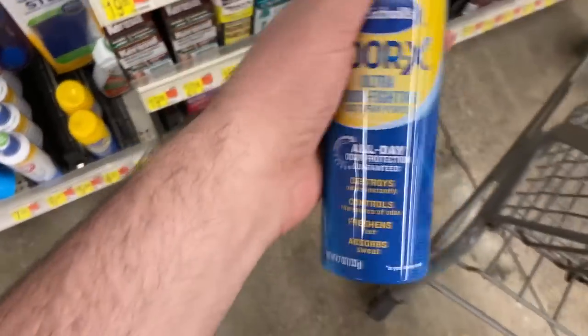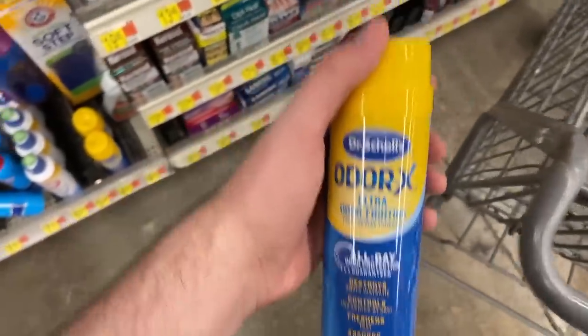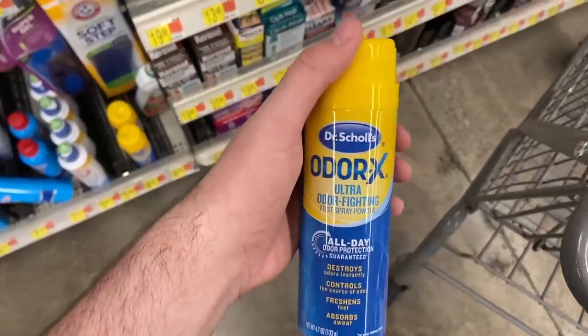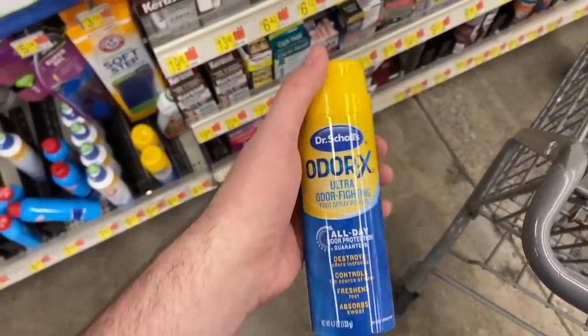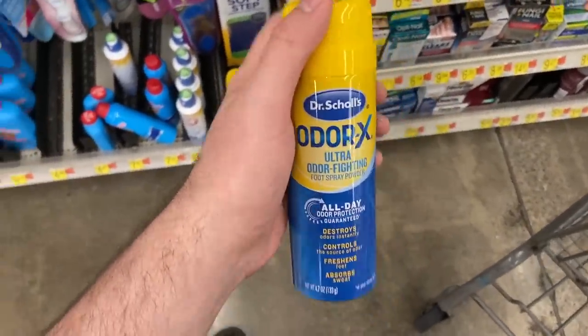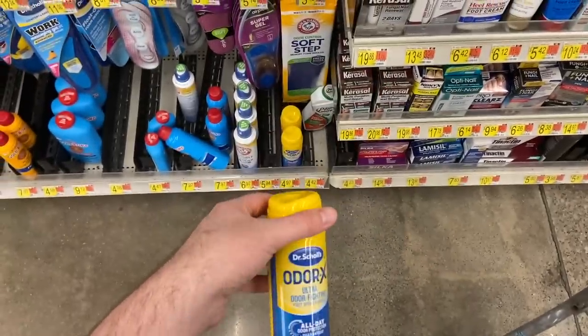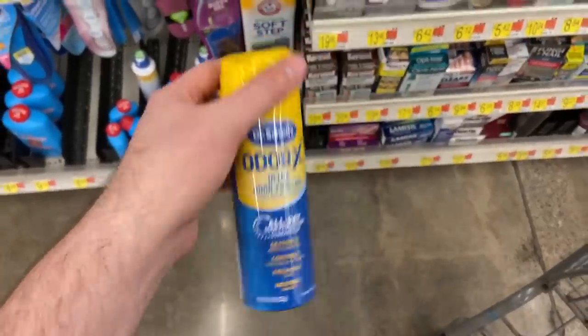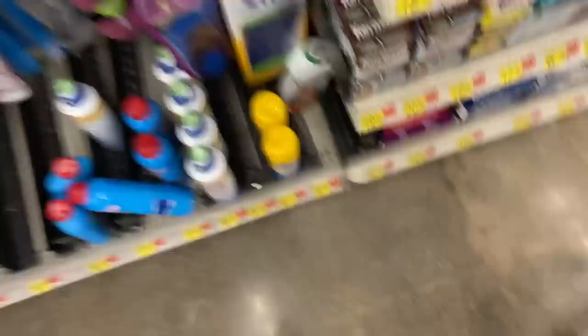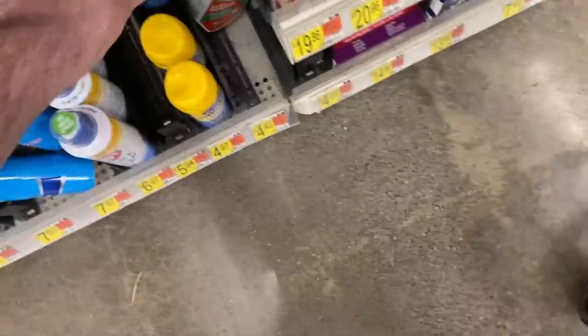We have an excellent deal on the Dr. Scholl's Odor-X spray. These are $4.97 at Walmart, and we have a coupon from the 8/14 Smart Source for $3 off, so you pay $1.97 out of pocket. Then Ibotta has $1.25 back, bringing the final cost to just 73 cents. Excellent price if you need it.